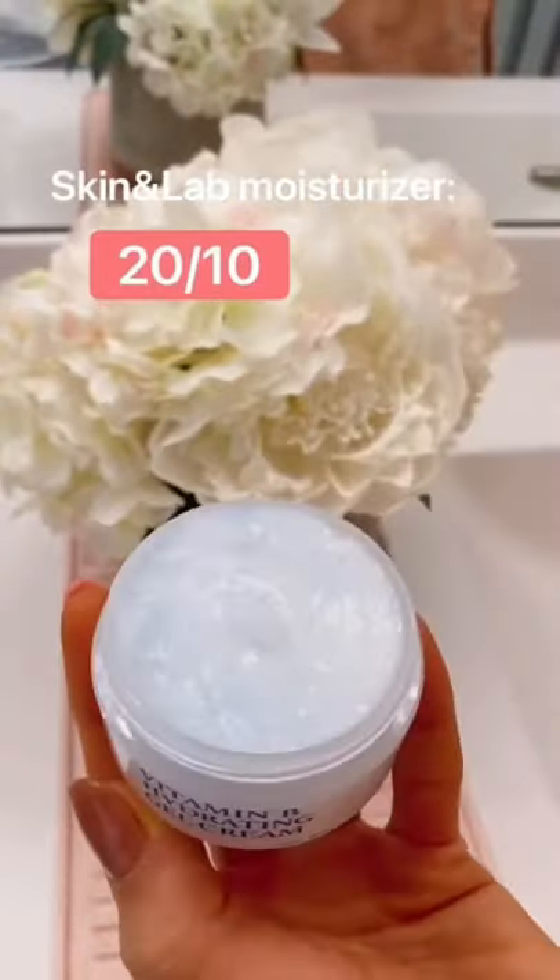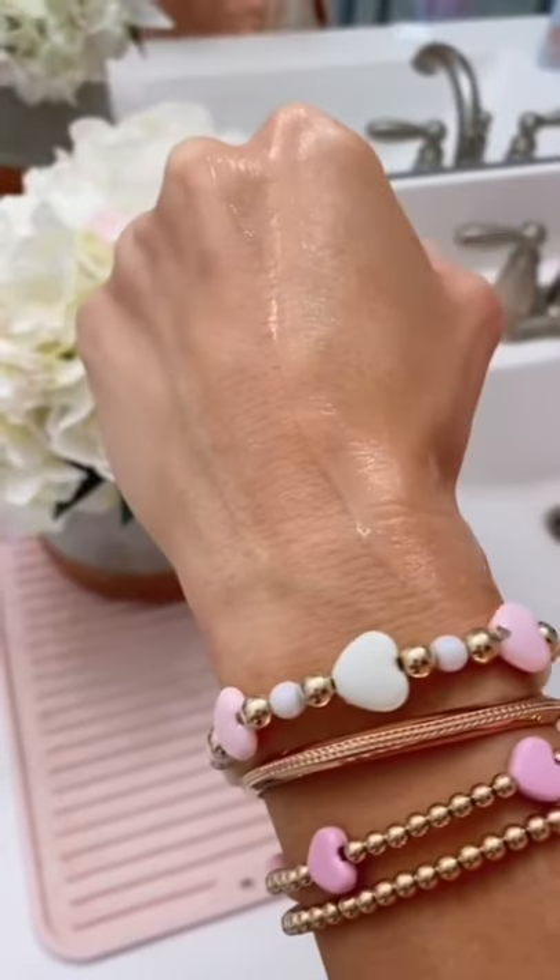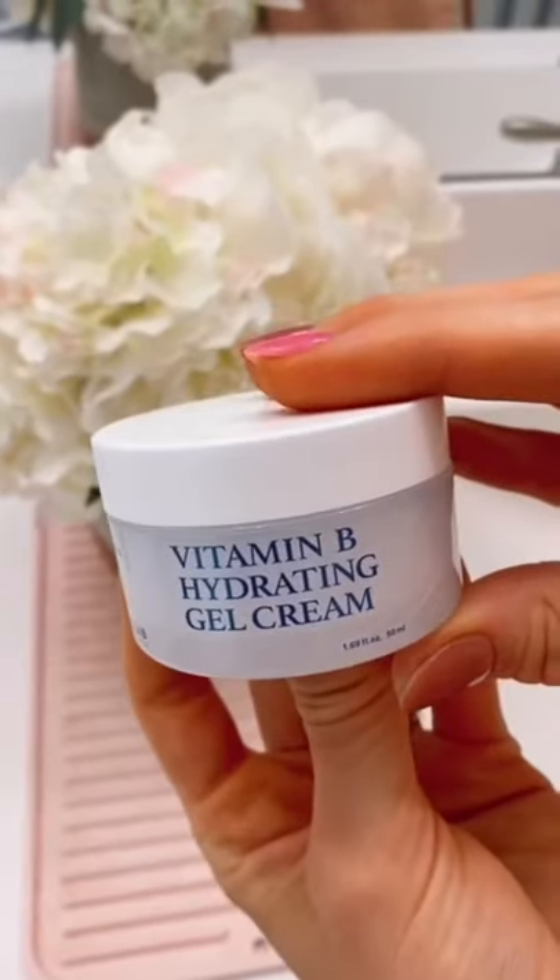One of my favorite skincare products at the moment. It has vitamin B12 bubble capsules that really hydrates your skin and has a nice cooling effect. Your skin will thank you for getting this.